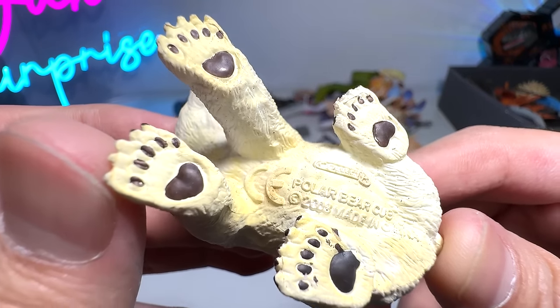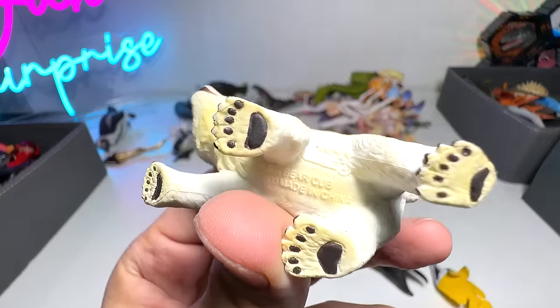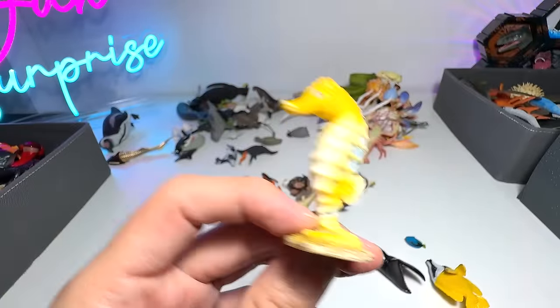Polar bear cub — 2008. Here's another one, we have quite a number of them to be honest. Mini seahorse — this is a gorgeous one from Schleich.